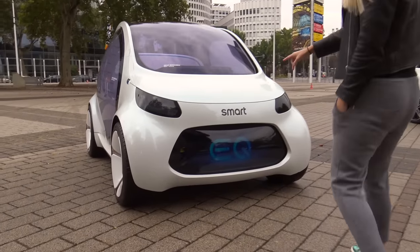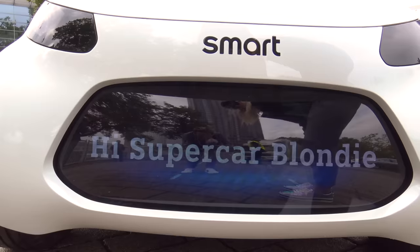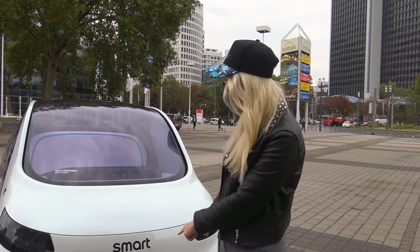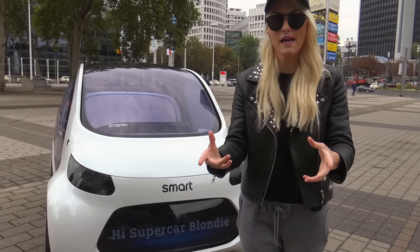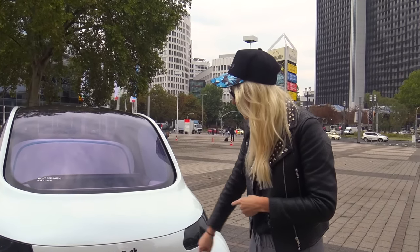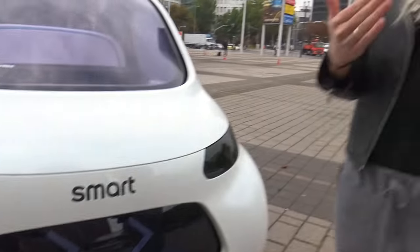This is a massive screen obviously, and what it's going to show you is my name — hi, SupercarBlondie — because this is a ride-sharing car. When you hail it, it puts your name on the front so you know which car is yours coming to pick you up. Or for example, it will put your Facebook profile photo on the front so you know which one is coming.